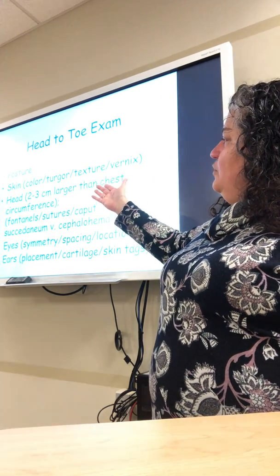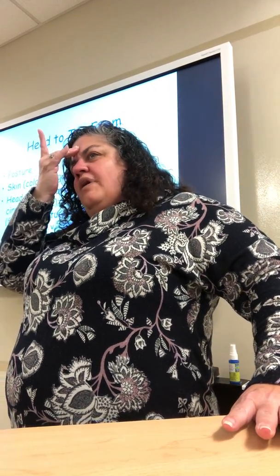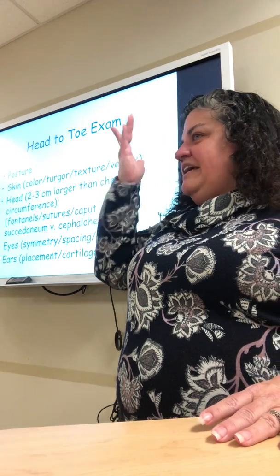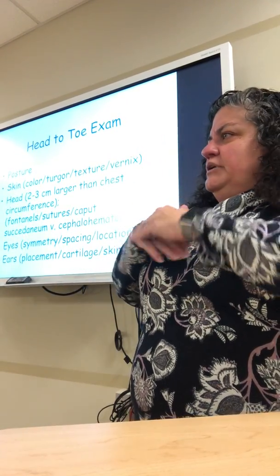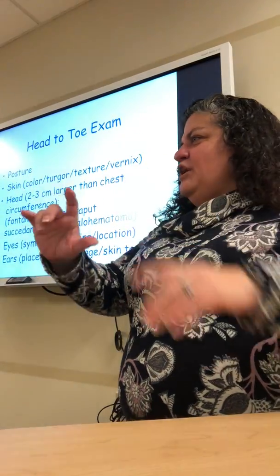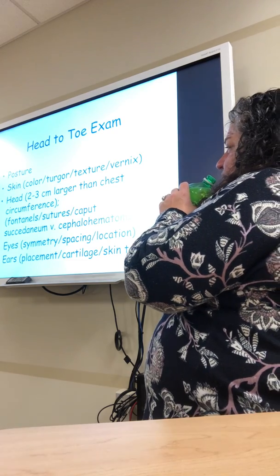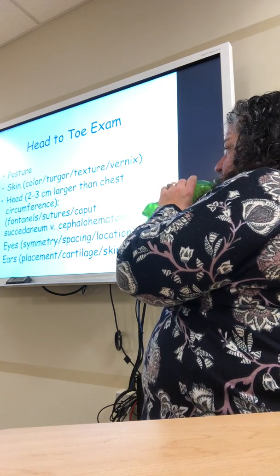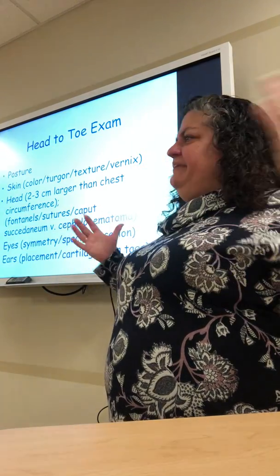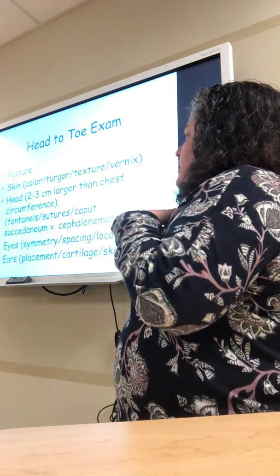We're going to look at posture, skin color — appropriate for their race, and if you blanch their skin the underlying skin tone should be pink, indicating good oxygenation. We measure the head and chest in centimeters — head circumference should be two to three centimeters larger than the chest. If it's way smaller, we worry about microcephaly or anencephaly. If it's way larger, we worry about hydrocephaly. We also look at the fontanelles — the soft spots — a larger diamond-shaped anterior fontanelle in front and a smaller triangular posterior fontanelle in back. We expect these fontanelles to be flat, not sunken in, not bulging out.